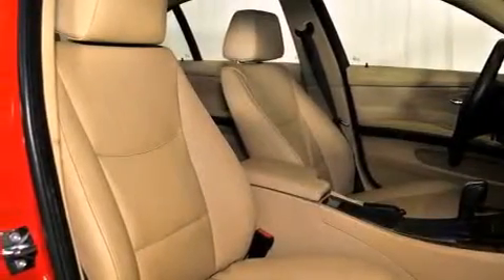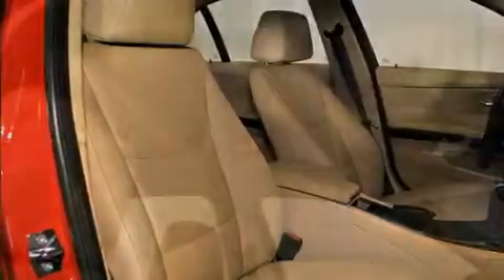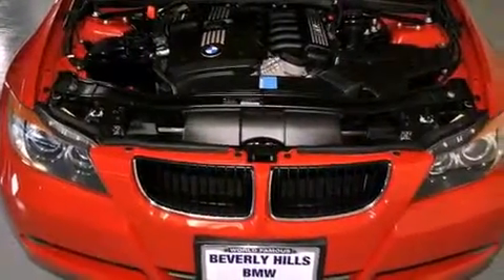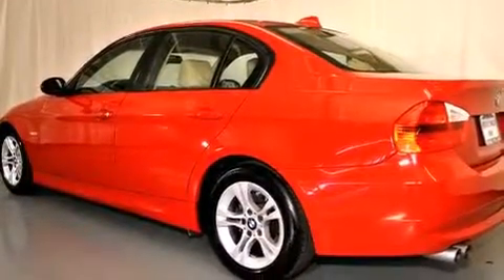The following features are also included: air conditioning with automatic climate control, cruise control, park distance control, a leather-wrapped steering wheel, a passenger side vanity mirror, front fog lights, a traction control system, an anti-lock braking system, and a rear window defroster.